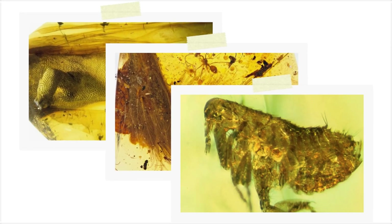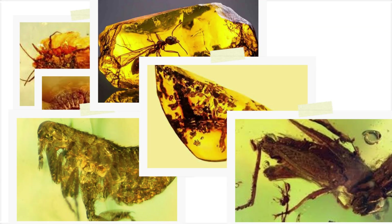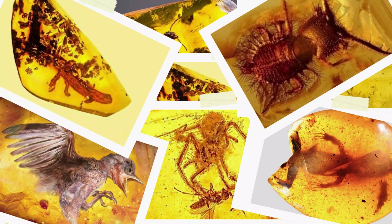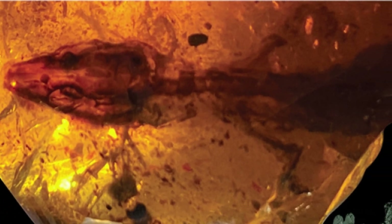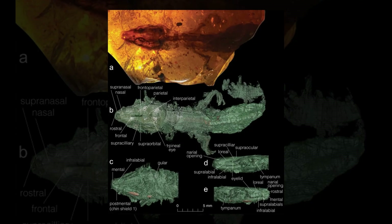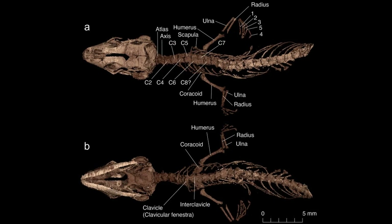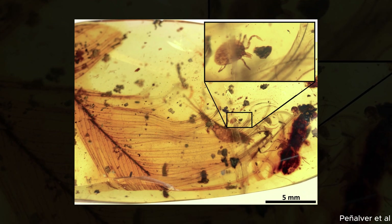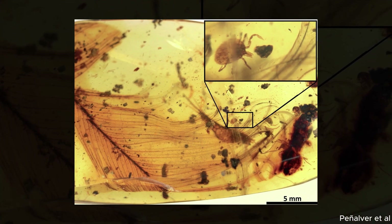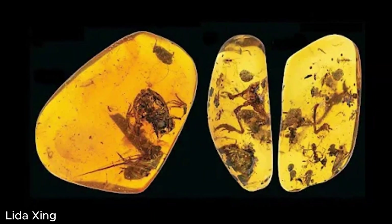While the gecko, the feathered tail, and the plague-carrying flea have made headlines, they're just the tip of the amber iceberg. Over the years, researchers have uncovered a wide range of prehistoric life sealed in golden resin, each one offering a rare glimpse into ancient ecosystems. Take, for example, a tiny lizard embryo found perfectly curled inside its amber tomb — though incomplete, it provided clues about reptilian development in the Cretaceous period, with its skin, claws, and even parts of its eye astonishingly intact. In another case, scientists discovered an ancient tick gripping tightly onto a dinosaur feather, proving that blood-sucking parasites plagued even the mighty dinosaurs.